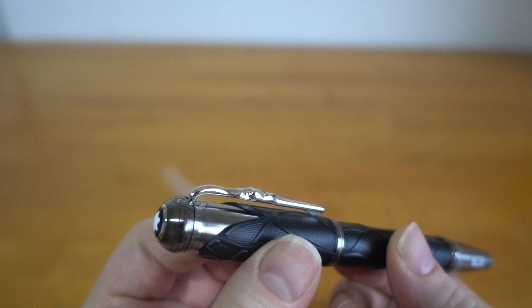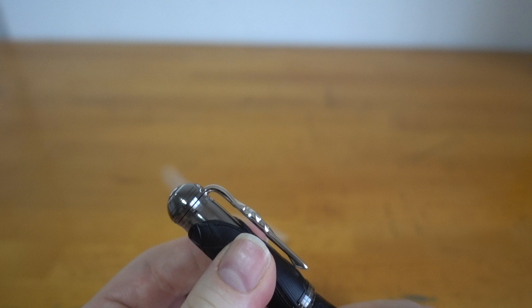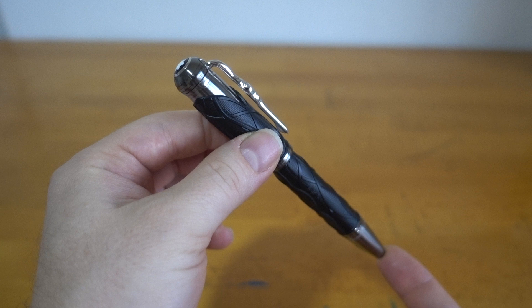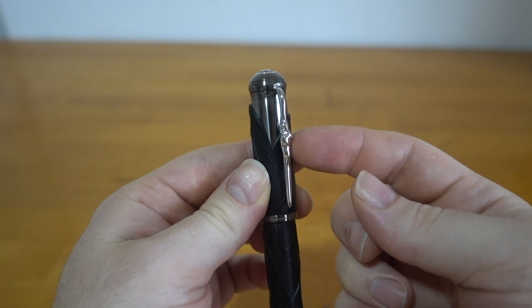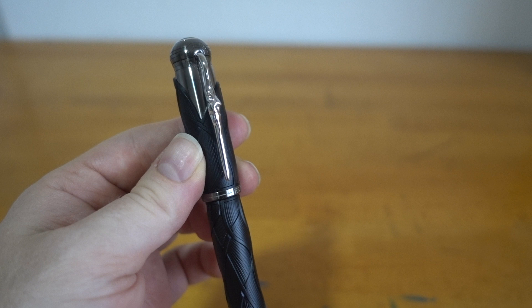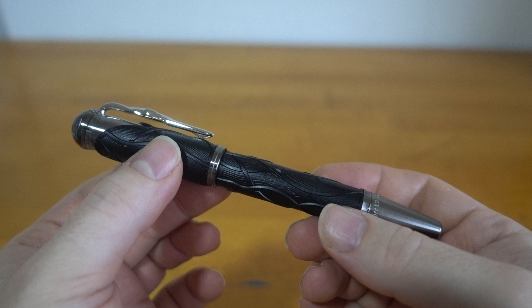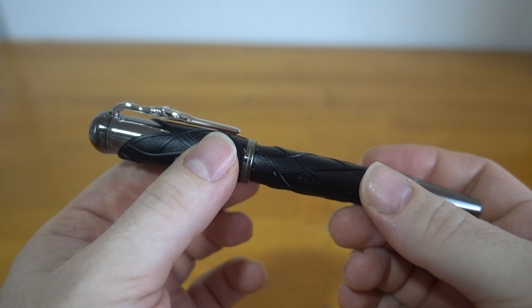It has a platinum coated pen clip with a gold nib. The inspiration is quite extensive. In general, the pen is designed to reference a walking stick. The clip is designed to reference a root, because the brothers were quite known for their academic pursuit of the German language. The waves on the cap and the barrel are in reference to Rapunzel's hair.